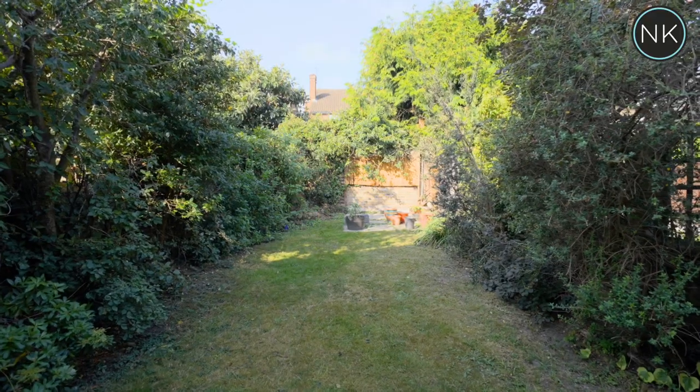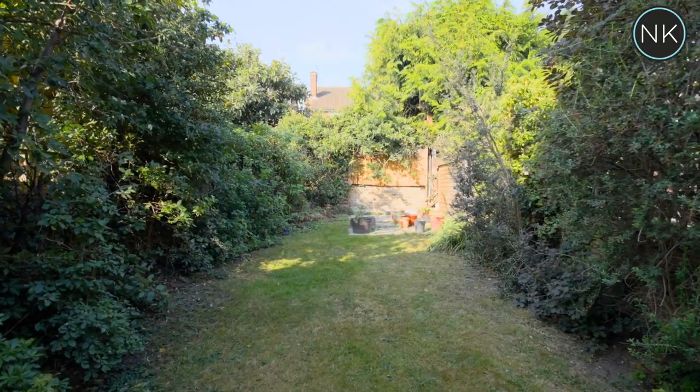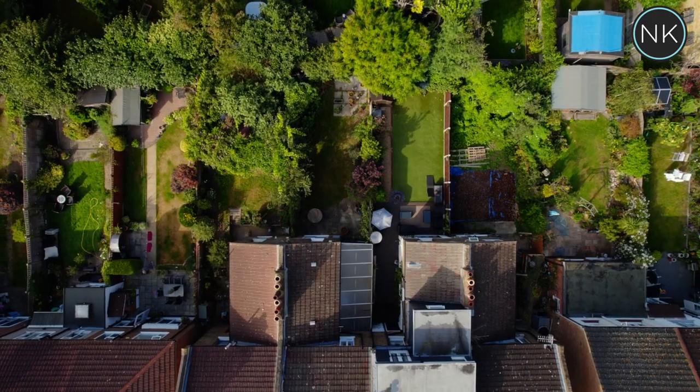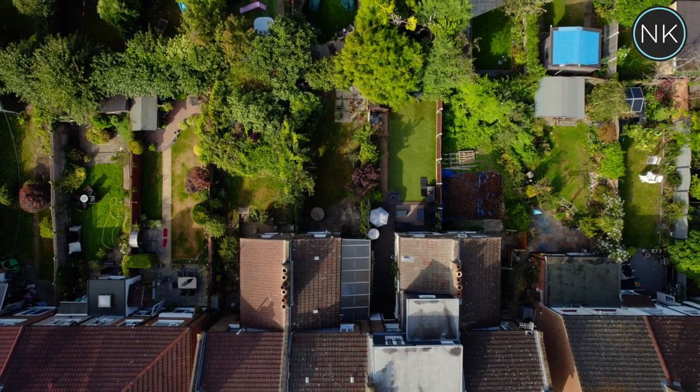This is an extremely well screened and private rear garden, which is great for entertaining, alfresco dining — you name it, you can use it for.